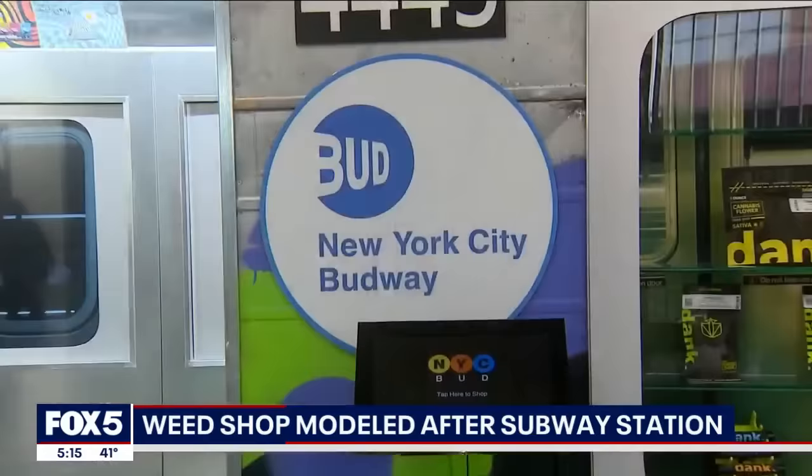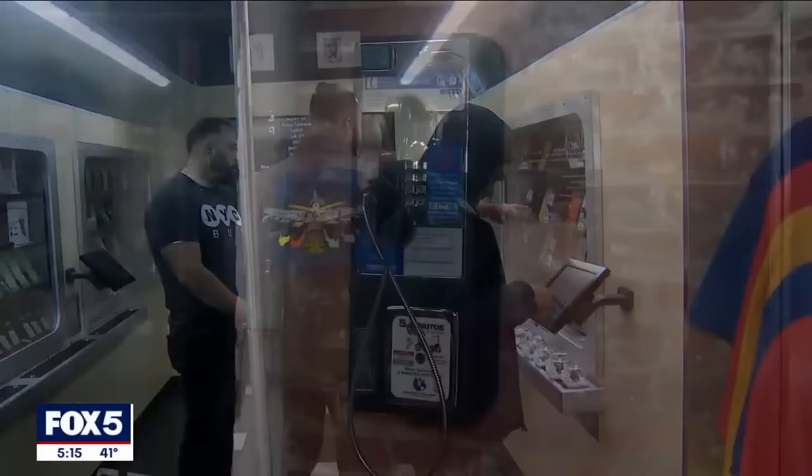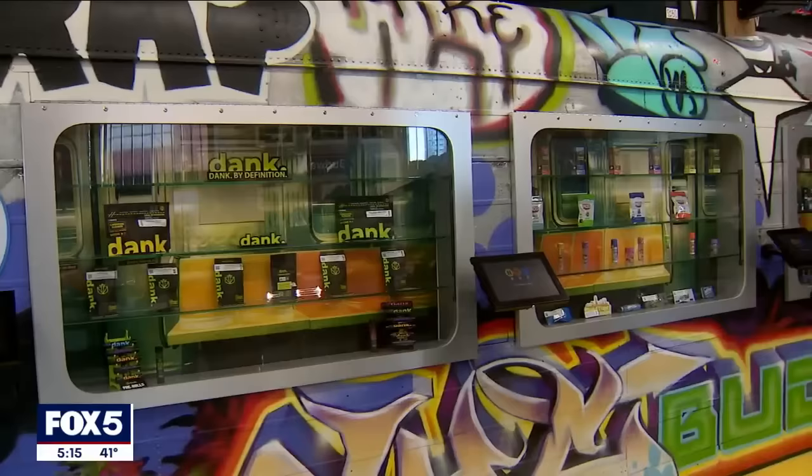It just opened up in Queens. Three local guys are the owners. It's an emerging market — something to be proud of. The place is called NYC Bud. You can also buy branded clothing and other merchandise here. And of course, we can't ignore the concept — from what looks like a real-life subway train car to the details all around, including an old-school payphone and graffiti.